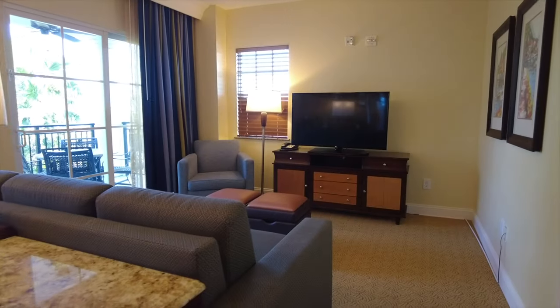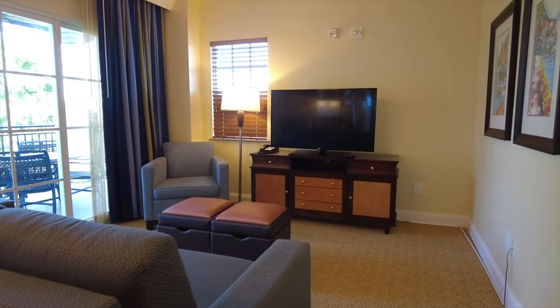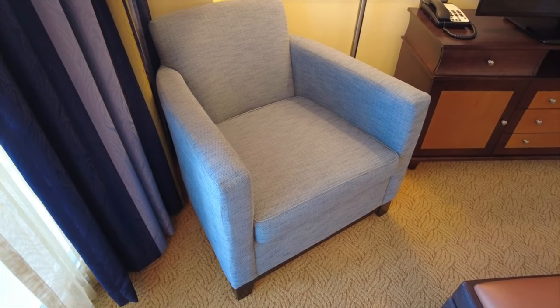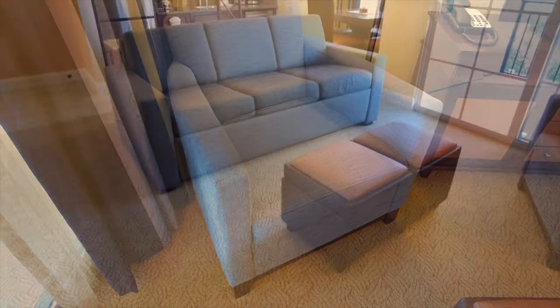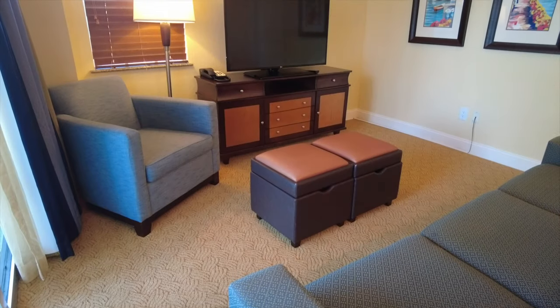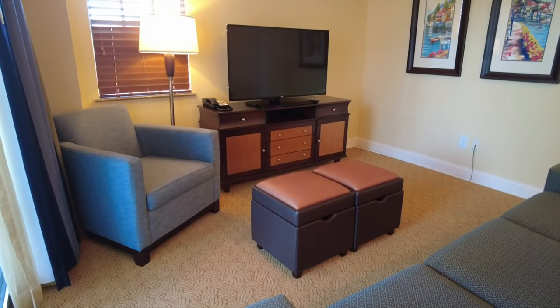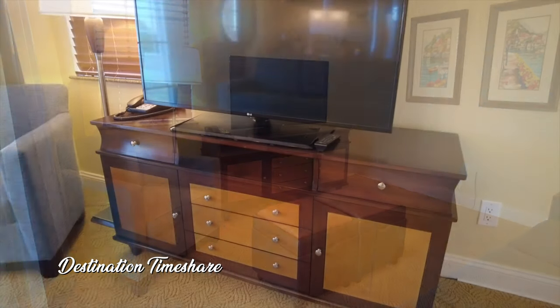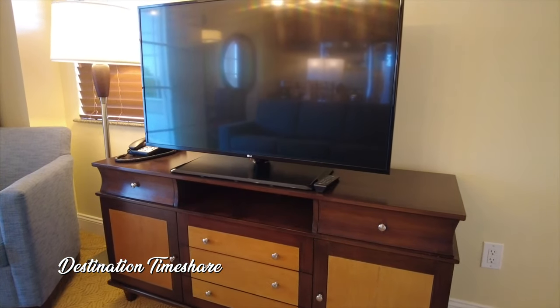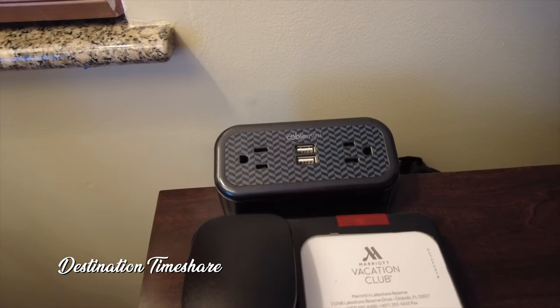Now let's move into the living area. Just a sofa here that does pull out into a queen size sleeper sofa, a couple of foot stools and a nice chair in the corner there. You also have a nice large flat screen TV atop a television stand where you'll also find the phone and some additional exposed power and USB outlets.